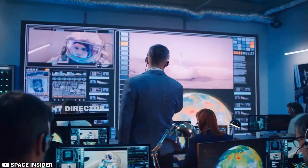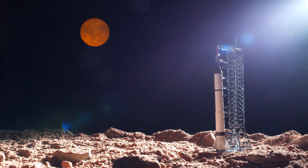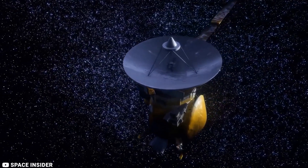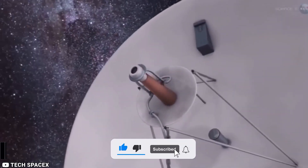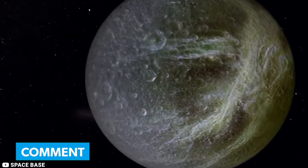We should be grateful that this illustrious spacecraft has accomplished its mission. That marks the end of today's video — make sure to like, subscribe, and leave a comment below. Thanks for watching.